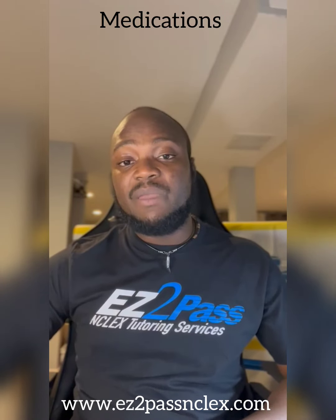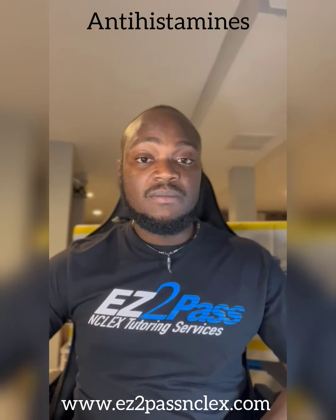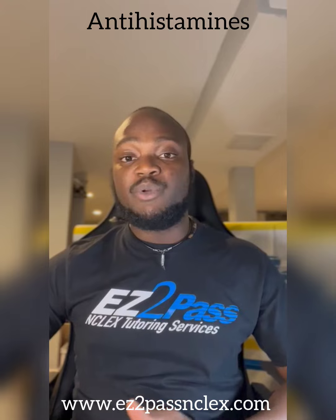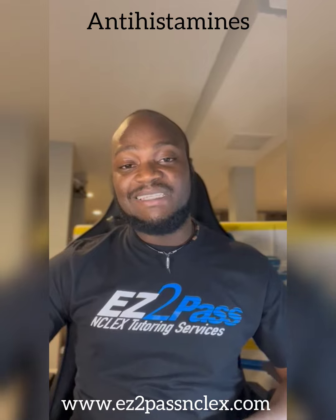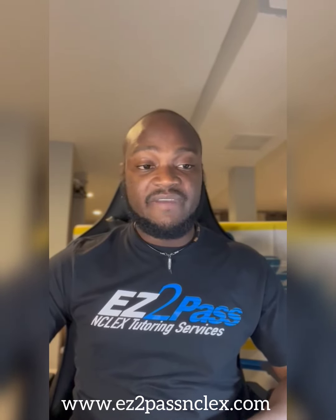Medications that a client may be prescribed include antihistamines such as Pepcid. They may be ordered some proton pump inhibitors such as pantoprazole or Protonix — all the medications that end with the -zoles, Z-O-L-E-S. These are some of the medications that a client may be prescribed if all other interventions are not effective.